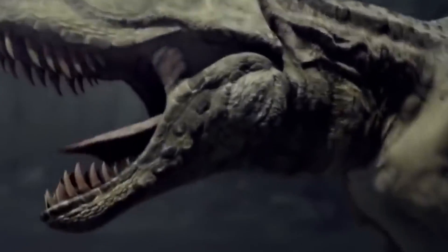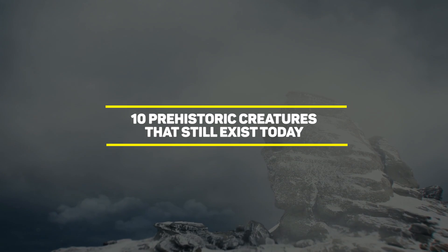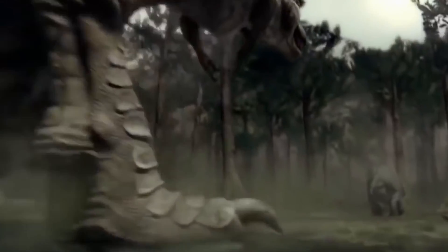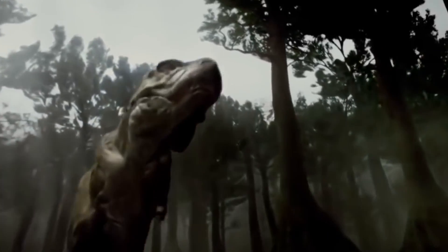We all think that the age of the dinosaurs is over, but how wrong we are. Today, we're going to be taking a look at 10 prehistoric creatures that still exist to this very day. Number one is special, because who knew that such a fragile animal would turn out to be one of the oldest species still living today?